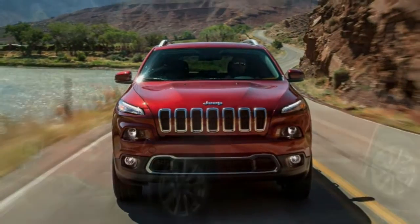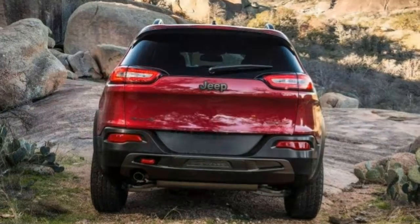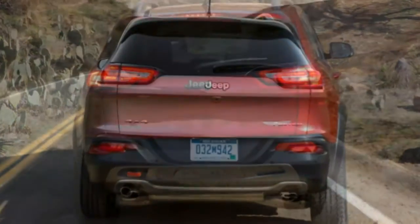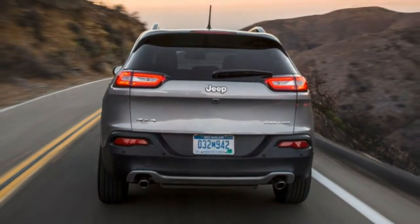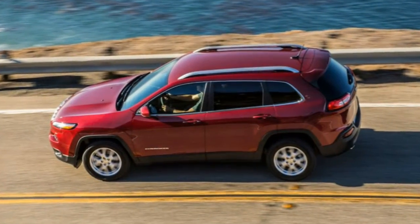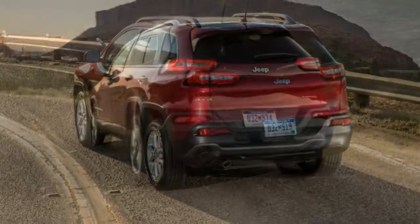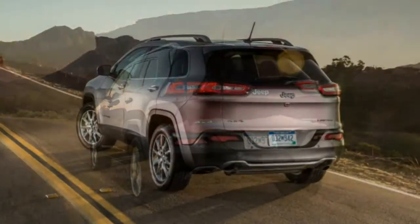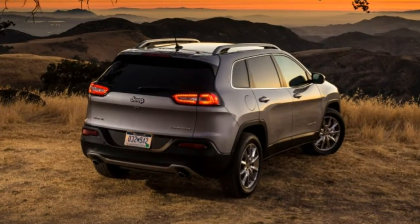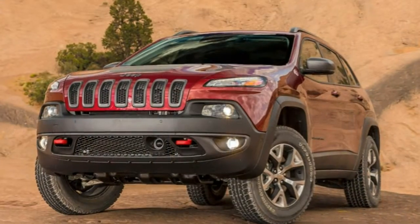Available options include a dual-screen rear seat entertainment package, a suite of driver aids — adaptive cruise control, forward collision warning with automatic emergency braking, lane departure warning, parking assist, and automatic wipers — and the Luxury Group 2 package, which adds a 9-speaker stereo, Xenon headlights with automatic high beams, a dual-pan sunroof, ventilated front seats, electric adjustable controls, and the 8.4-inch touchscreen with navigation.